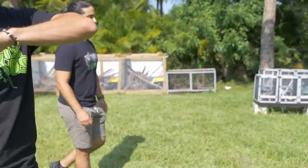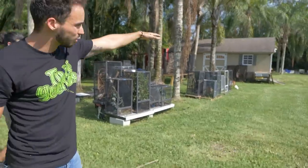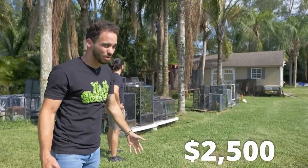Over here I had to clear this whole section — it was filled with palm trees and we had to take them all down. We had to put the new sheds in, and just taking down the palm trees was about two thousand five hundred dollars.